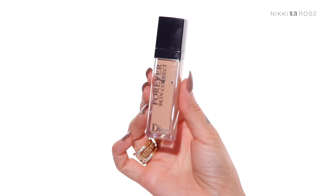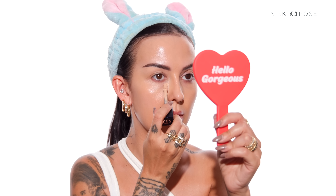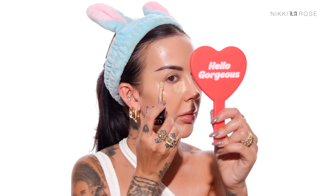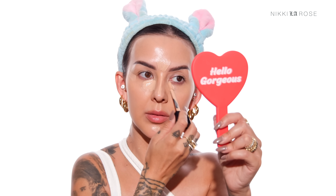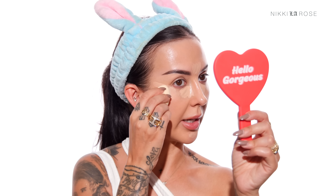Now we're going to move on to concealer. I'll be using the Dior Forever Skin Correct Concealer in the shade 2N. It's a little bit light, but I kind of like that because I want to brighten my under eye. I'm going to directly apply this to my under eye and down the bridge of my nose, top of my chin, and get the center of my forehead. I'm going to lightly tap it in with my e.l.f. camo sponge. I say lightly because I want to let it dry down just a touch so I maintain the maximum amount of coverage, especially for this concealer.